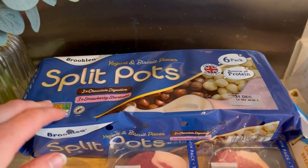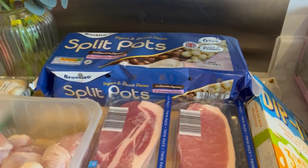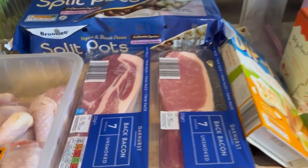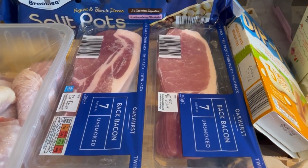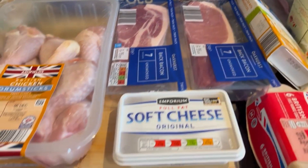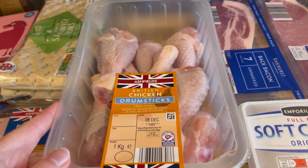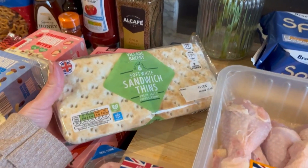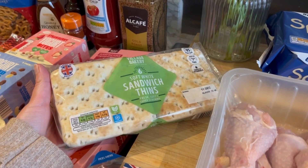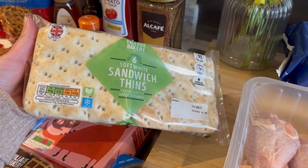Jack chose these chocolate digestive and strawberry shortcake yogurts — he used to get those all the time, so yeah he spotted those and wanted some. Got two packs of bacon, so there's about 14 in there. And I've got some soft cheese and a big pack of chicken drumsticks.